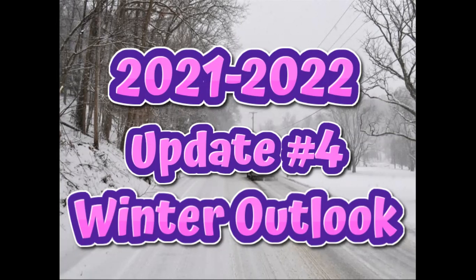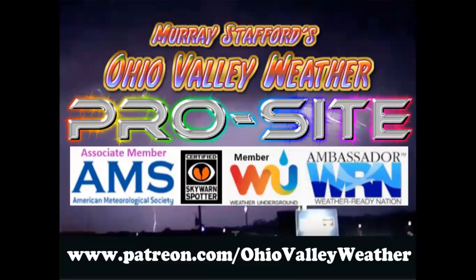Hi there, it's Murray Stafford and this is my fourth update for the upcoming winter season. I'd like to invite you to join my pro site if you haven't done that. If you go on there, you're going to see a lot more information about what I'm thinking about the upcoming winter, as well as other weather events that affect the Ohio Valley.